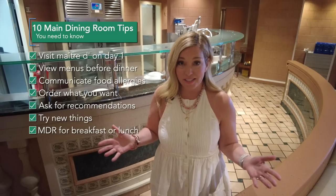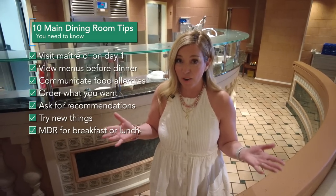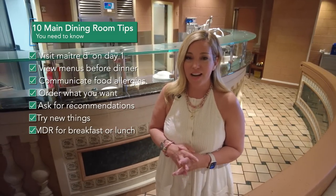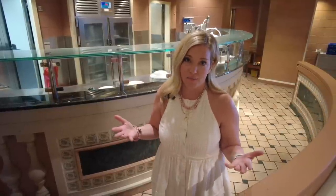Another thing some people don't even know is possible: try your main dining room for lunch or breakfast — they're not just open for dinner. You can go have a very civilized meal in the main dining room, and it's such a wonderful feeling to have sit-down service and avoid the chaos of the buffet.